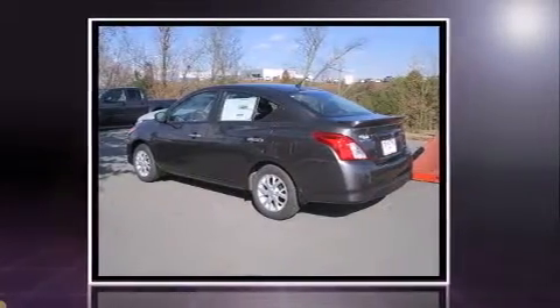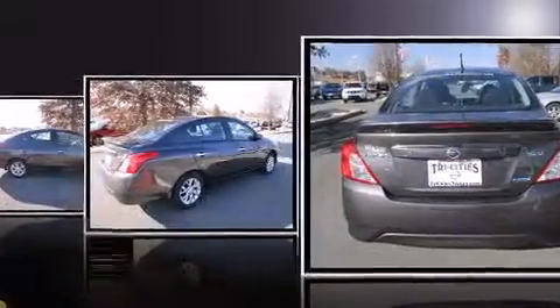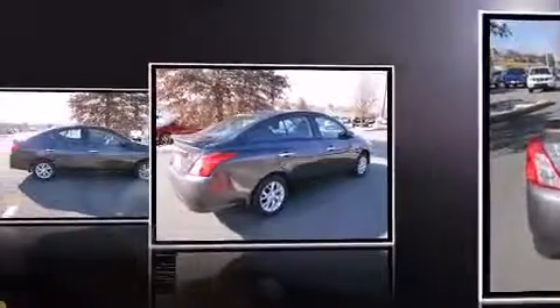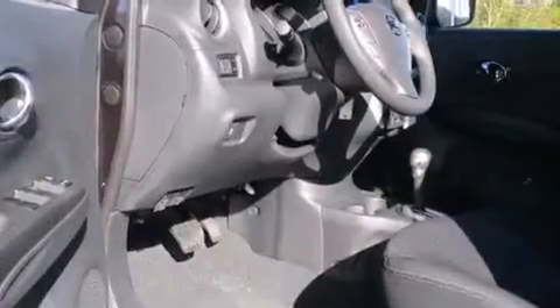Top features include front bucket seats, one-touch window functionality, a tachometer, an outside temperature display, front fog lights, and remote keyless entry.